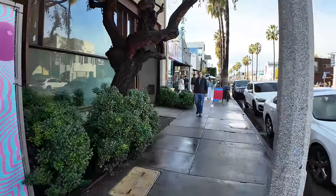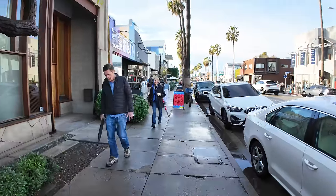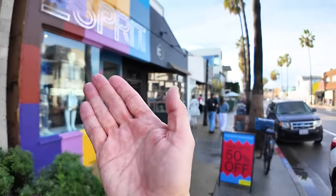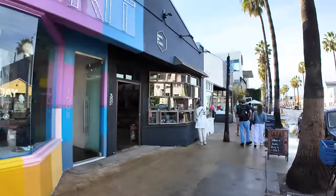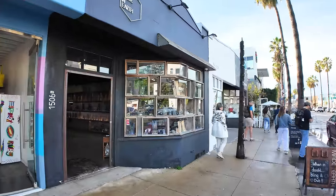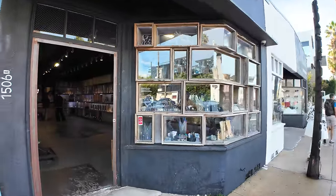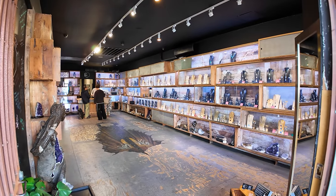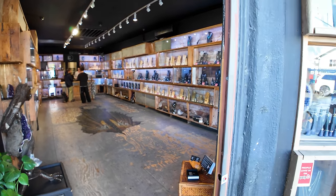Another very LA kind of mural where you look at it and you're just like, huh? We've got a store called Made in Earth, which has a lot of stone-type jewelry in there and a very earthy floor inside.